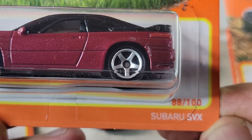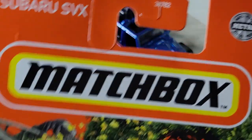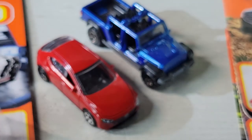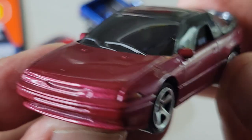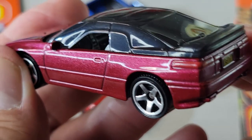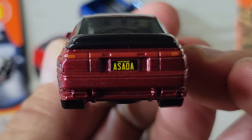Up next will be the Subaru SVX — it's a Rio Asada car. Here's the Subaru. I'm guessing Rio Asada designed this one; he was the designer of this car. And there's his name on the license plate — a California plate.